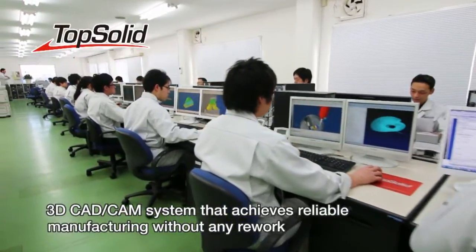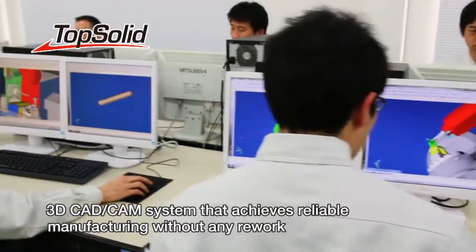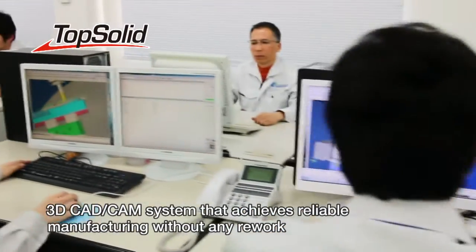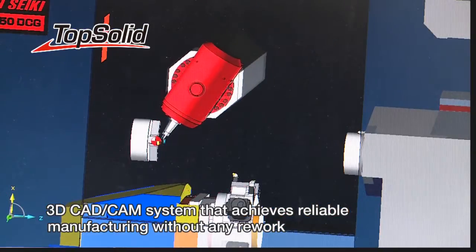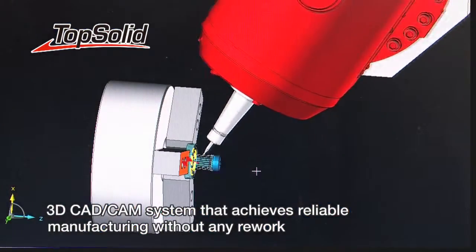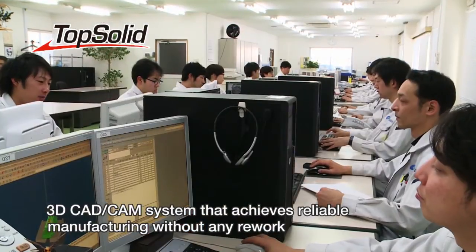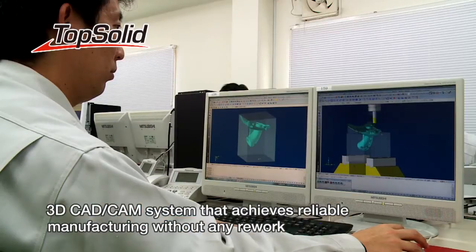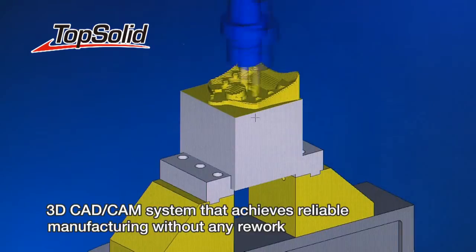In the design room, reliable manufacturing is achieved through data integration with a 3D CAD-CAM system called TopSolid. All the engineers master 2-axis, 3-axis, 5-axis, and mill-turn machining by the use of TopSolid, achieving overwhelming efficiency of work and much shorter lead time.